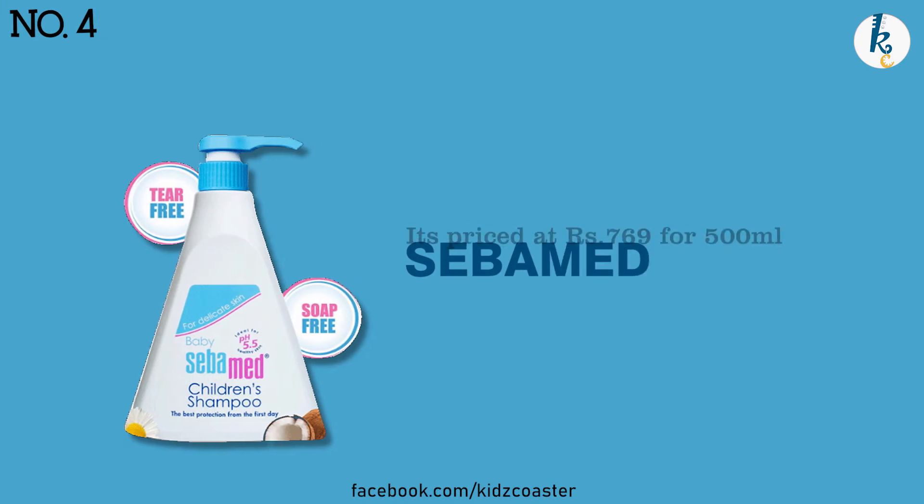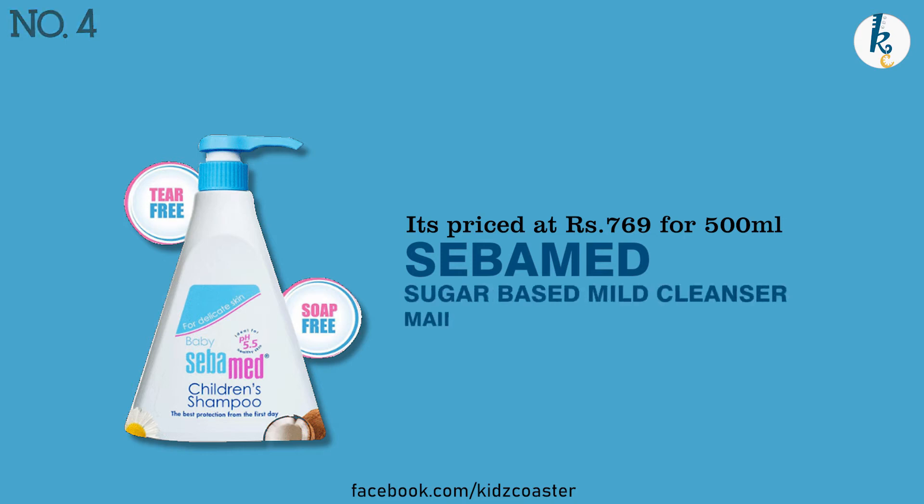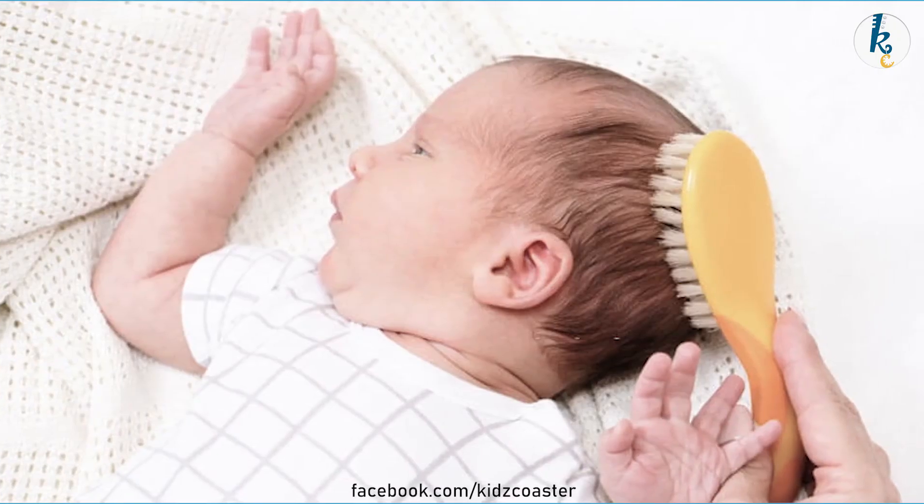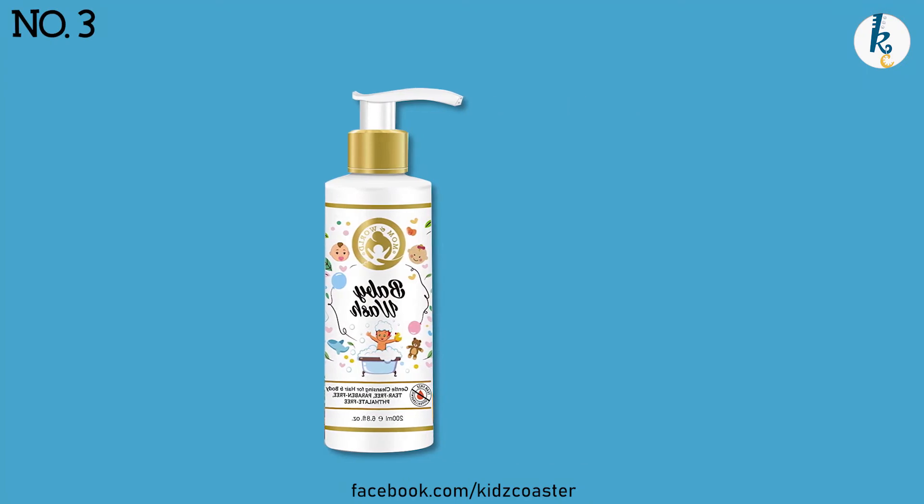Sibamed is rated at 4.4, priced at rupees 769 for a 500 ml bottle. It's a sugar-based mild cleanser that maintains the pH balance of a child's fine hair — again a no-tear formula, suitable for sensitive eyes of kids.